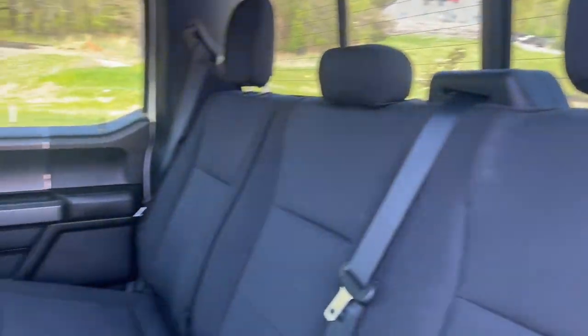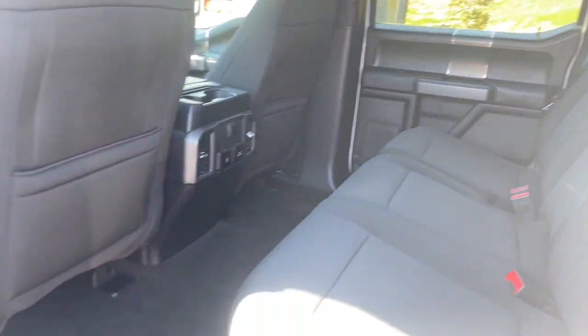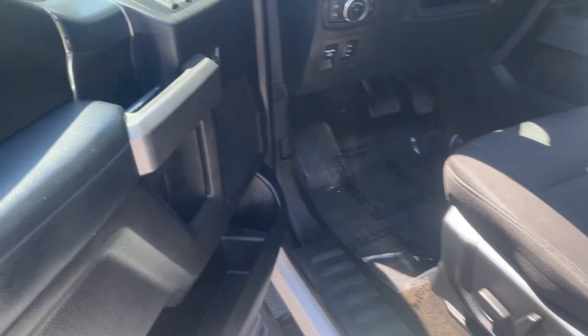These are just some of the great options this vehicle comes with: Apple CarPlay and/or Android Auto, Keyless Entry, Navigation System, Satellite Radio, Heated Mirrors.